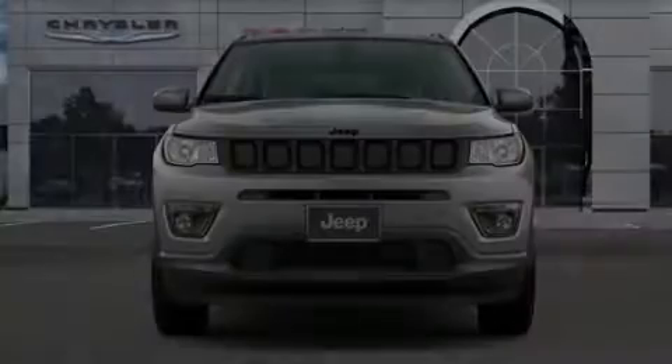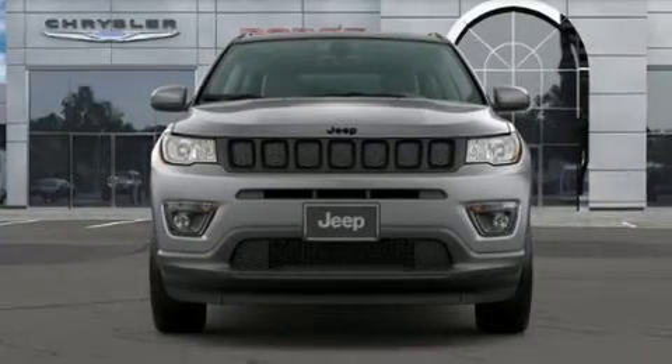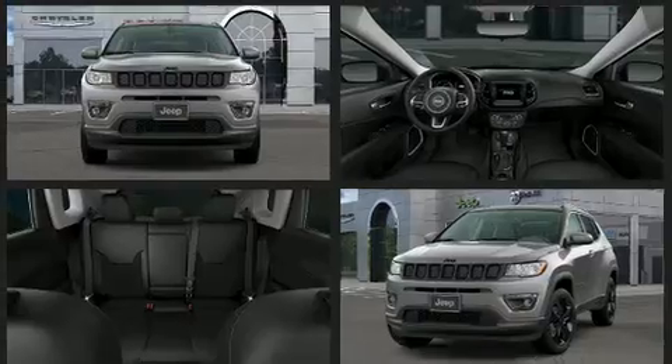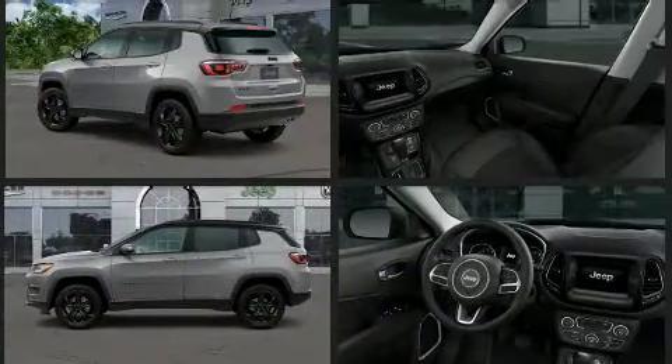Outstanding design defines the 2020 Jeep Compass. Smooth gear shifts are achieved thanks to the 2.4-liter four-cylinder engine. And for added security, dynamic stability control supplements the drivetrain.